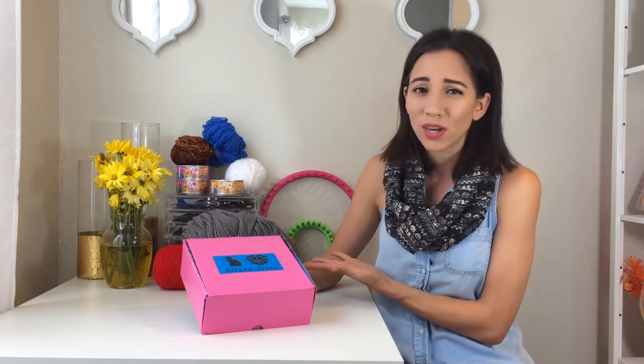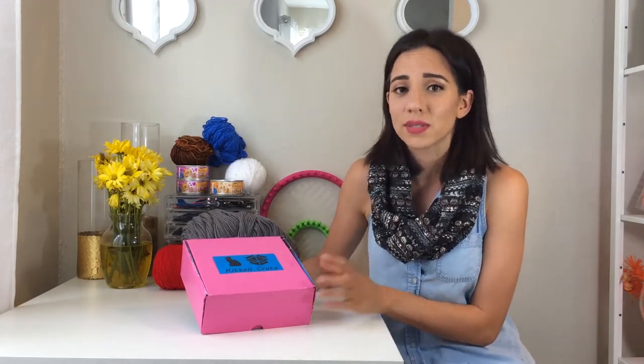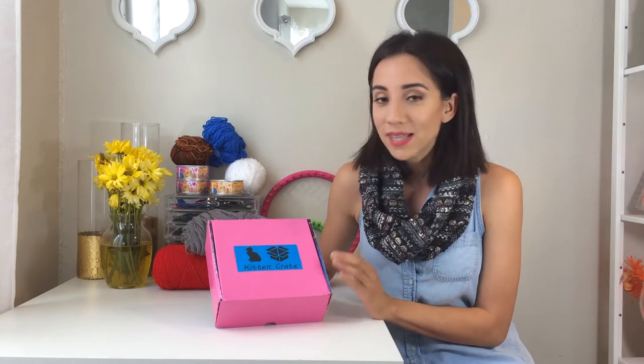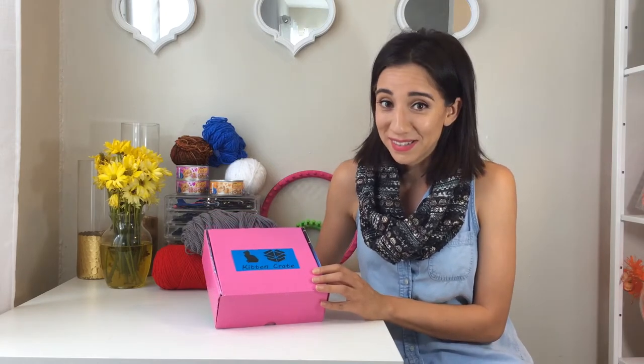Although I am not a cat lady or an aspiring cat lady, I do have a lot of yarn because I'm a knitter, so I could definitely use some help with my yarn. So this is called the Kitten Crate and you get a box every month with a kitten in it. I'm so excited. So this month they have a theme which is just fall.